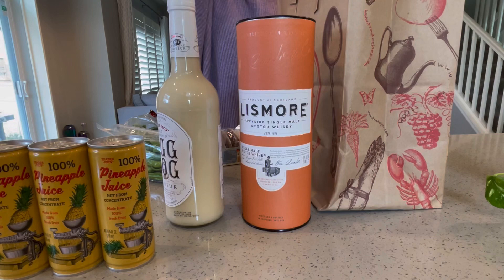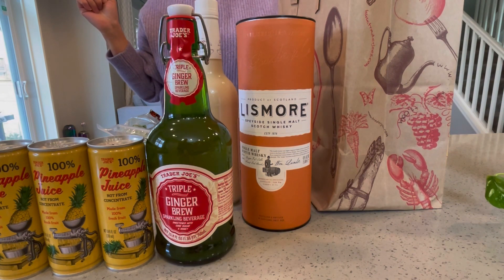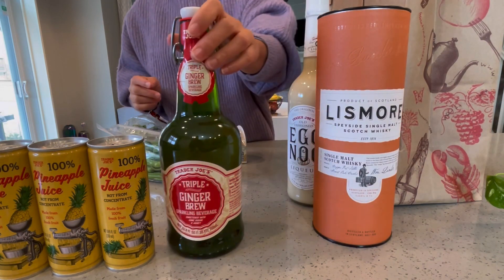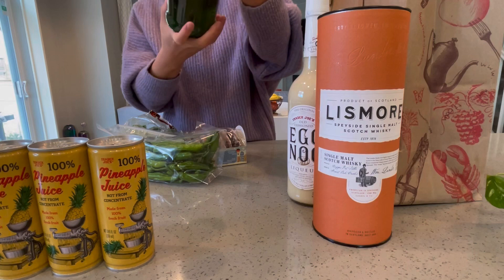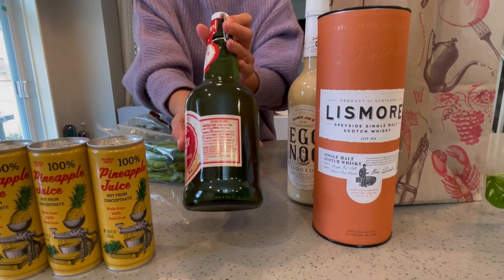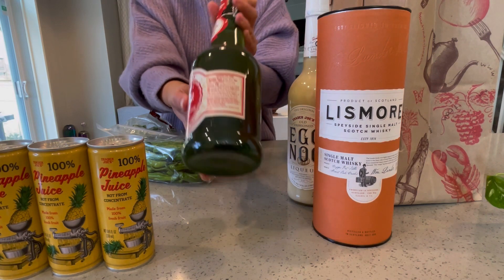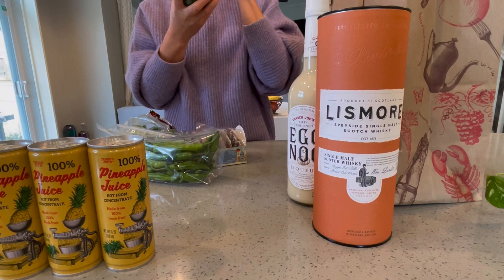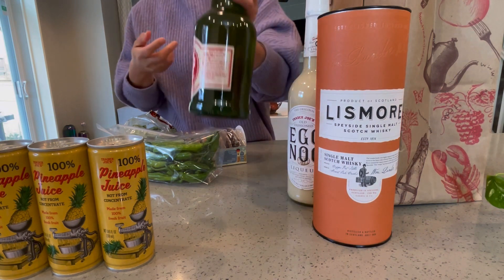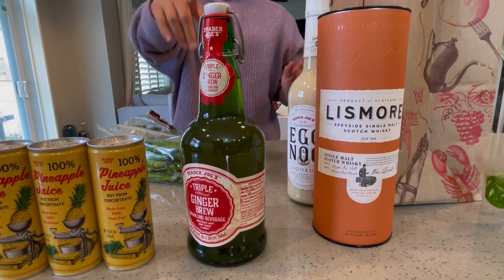Another drink we got is this ginger drink. I had been using it to mix with Irish whiskey, but it is actually good just to drink on its own. Looking at the ingredients: carbonated water, ginger — it's basically like a ginger beer. It also has pineapple juice, lemon juice, natural flavor, and black pepper. Not sure why they put black pepper in there, but I guess it gives it a little more spiciness. You can get lots of health benefits from ginger too.